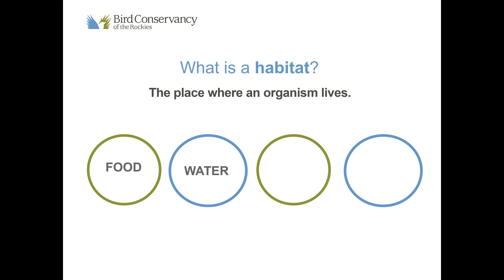In the habitat, animals need food. Food provides energy and without energy we wouldn't be able to hunt or to protect ourselves. We also need water. Water is essential to life — we need water in order to survive in our habitats.